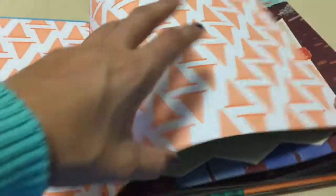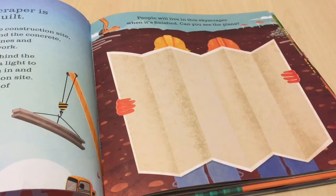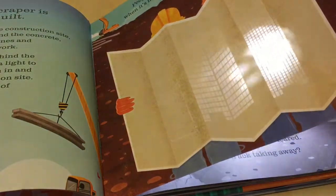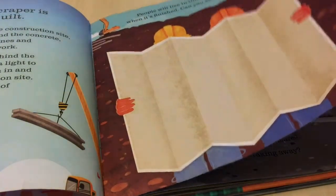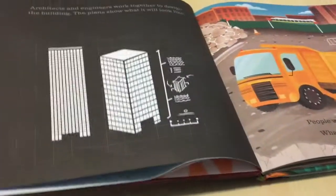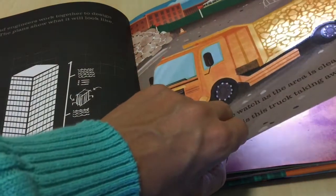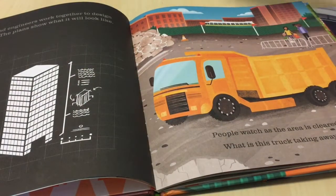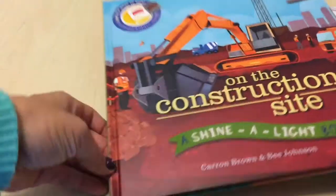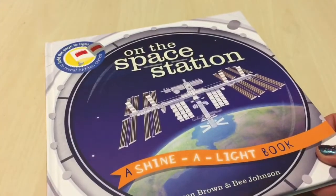The next Usborne find were these Shine-a-Light books. Basically, you have a story and then you can shine a light behind to see what is behind the picture, and then on the next page it shows it to you. The kids enjoy these because they get to use a flashlight. We got two of them.